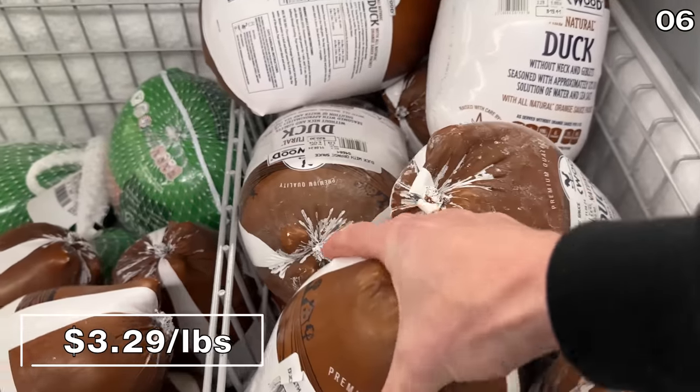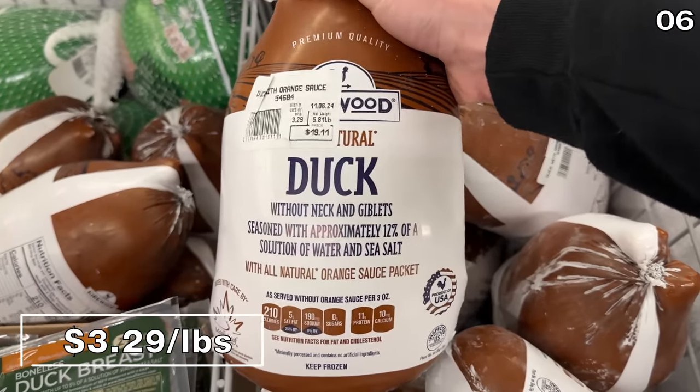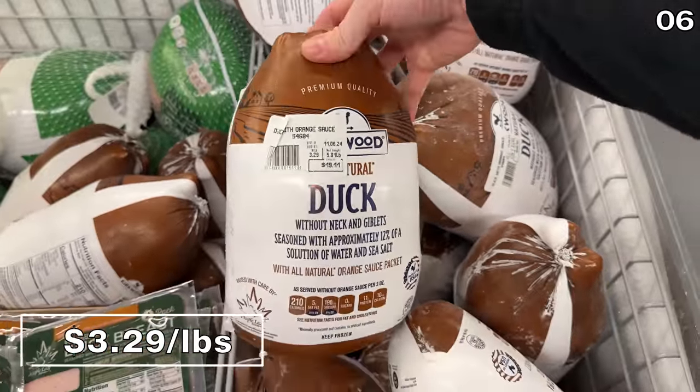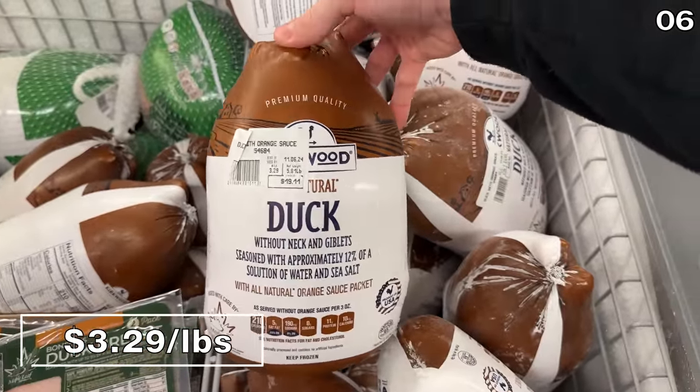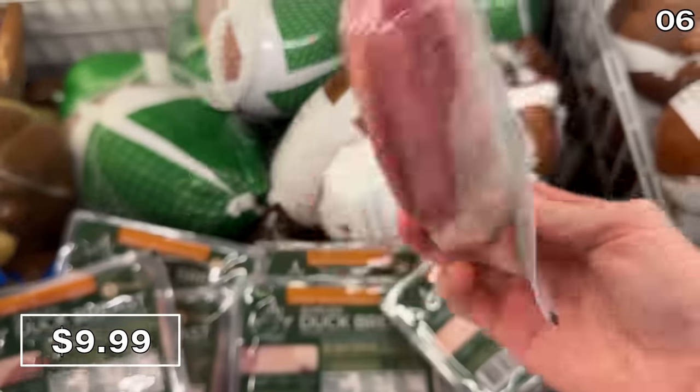A whole duck complete with an orange sauce accompaniment is $3.29 per pound. It's all natural, full-size, and a product of the USA. And if duck is a holiday staple in your household but you don't want the work of a whole duck, boneless duck breast options are available in the form of a two-pack for $10.